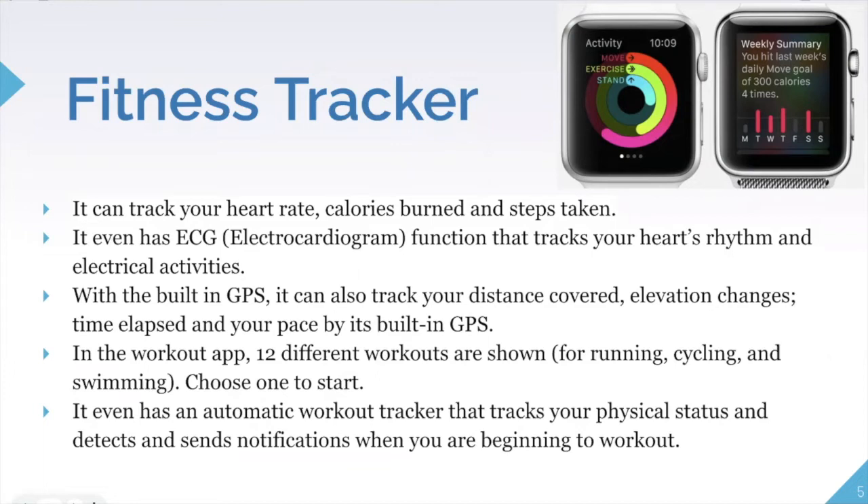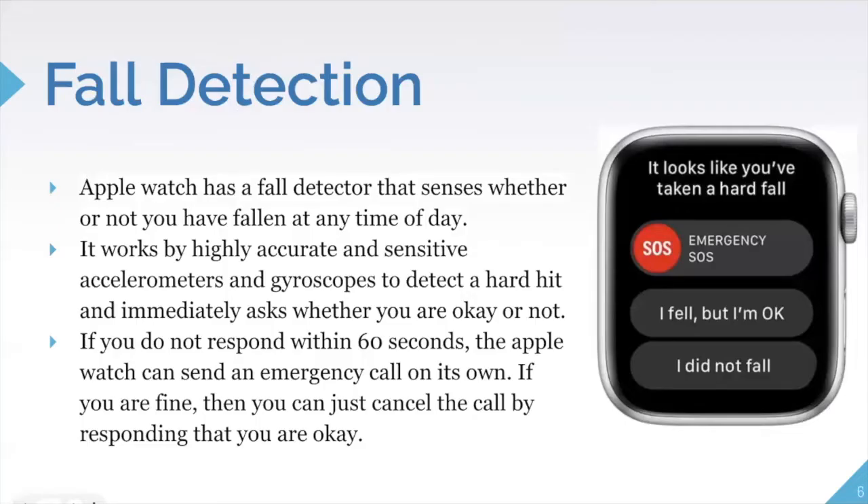It also has an automatic workout tracker that detects your physical status and sends a notification if you appear to be starting a workout. If it notices your heart rate going up or more intensive activity, it'll prompt you asking if you want to track this as a workout — so it keeps you on track even if you forget to start tracking.